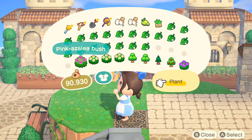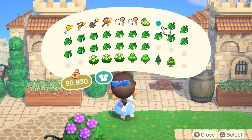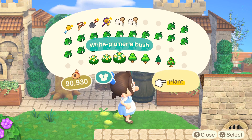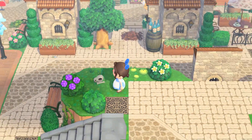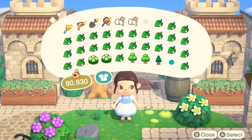I just find it so much fun when you go to someone's island and they have multiple houses transformed into a theme or something. It just makes exploring the island so much more fun. So here I am decorating this part.